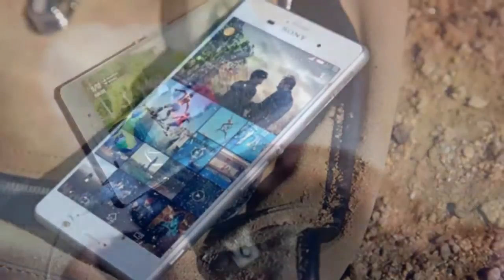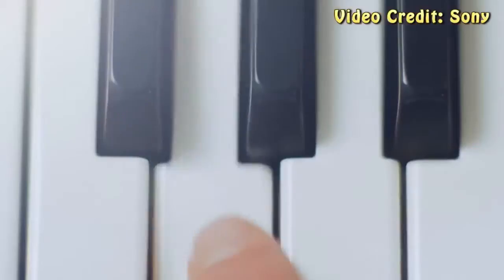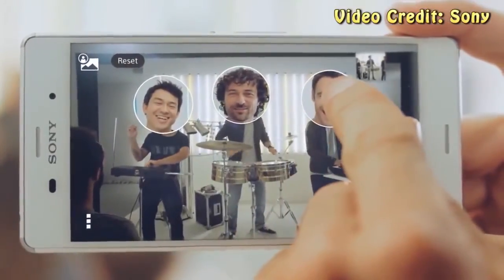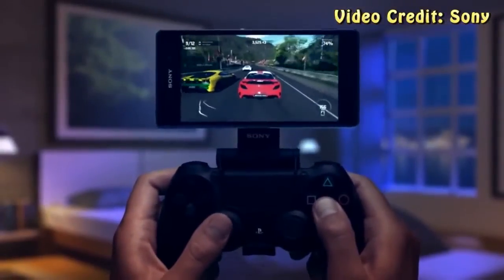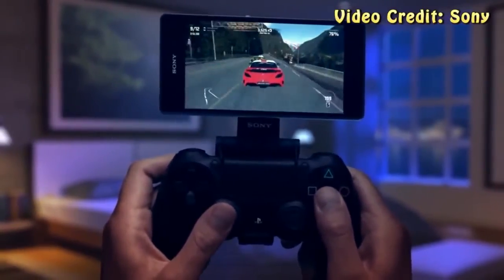One thing that's interesting is that in a recent interview, Sony's head of marketing said that the Xperia Z3 didn't adopt a Quad HD resolution because the difference between it and an optimized 1080p panel were minimal, especially on anything less than 8 inches in size. Considering that Sony is changing its mind for the Z4 though, it's probably due partly to the G3's success and also the Galaxy Note 4's introduction.